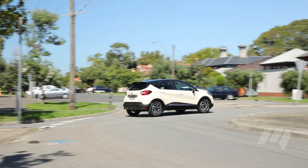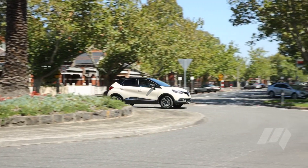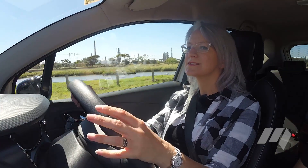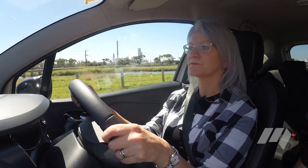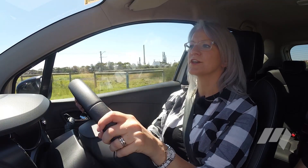The Captur's turbo engine delivered sprightly performance around town, and was similarly impressive on a short stretch of highway driving. The Captur carries over the funky exterior styling on the interior, but Renault's choice of hard plastics does make it feel like a cheaper option. It also lacks some of the clever storage ideas that are found in the HR-V.